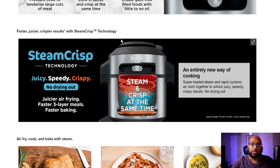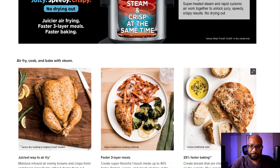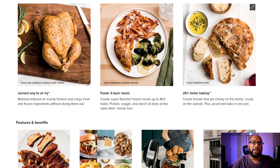The tagline for why you'd want to steam and crisp at the same time is: no drying out, juicier air frying, faster three-layer meals, and faster baking. They're really starting to emphasize baking more with this — cakes and bread, things like that. They say superheated steam and rapid cyclonic air work together to unlock juicy, speedy, crispy results, with a note that this is compared versus the Ninja Foodie OL601 in dry mode only.